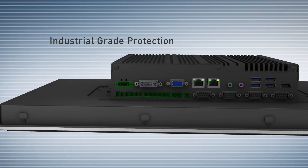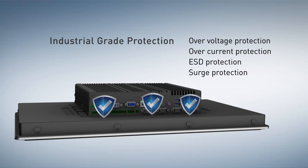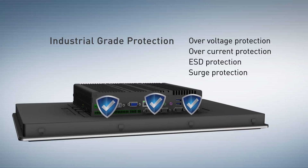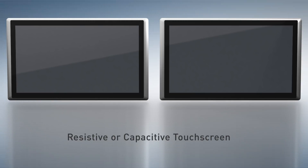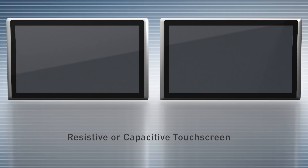Supporting industrial protections, it can bear power input faults and ensures long-term stable operation in demanding environments. 5-wire resistive single-touch or projected capacitive multi-touch screens are available for flexible choices.